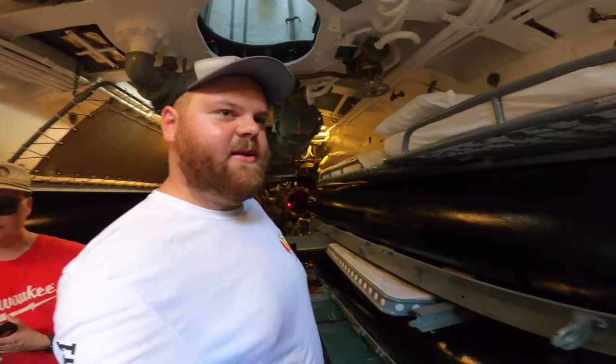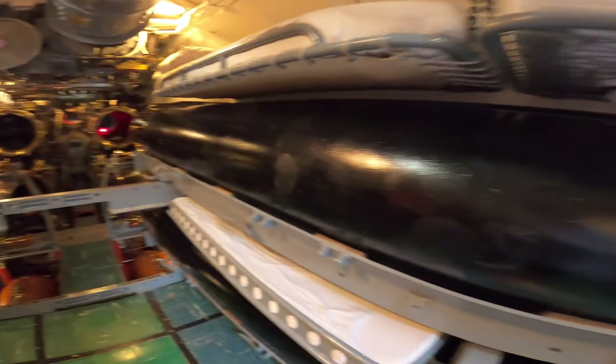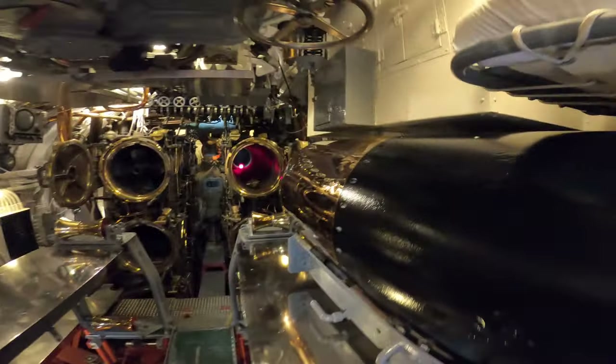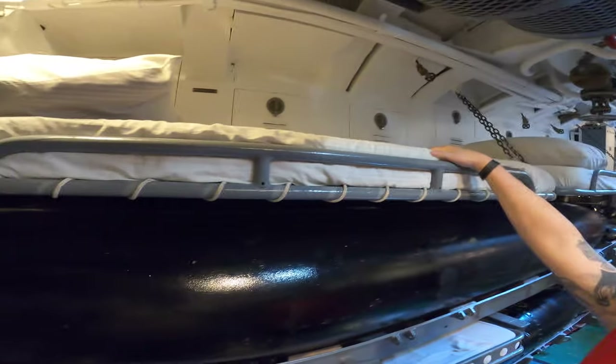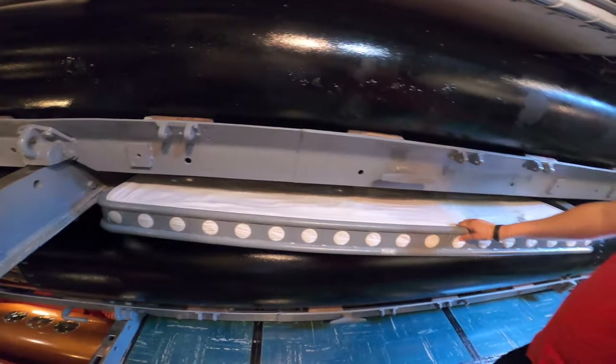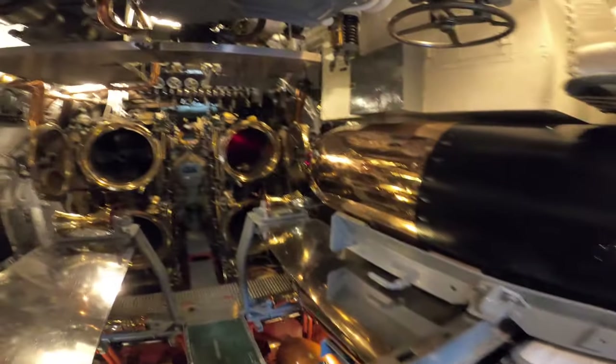So we're down inside the USS Bowfin. Here are some of the torpedoes — this place is pretty neat. Oh, I didn't even notice the bed! How do you even get in there? This one pulls out. Look at these little beds.